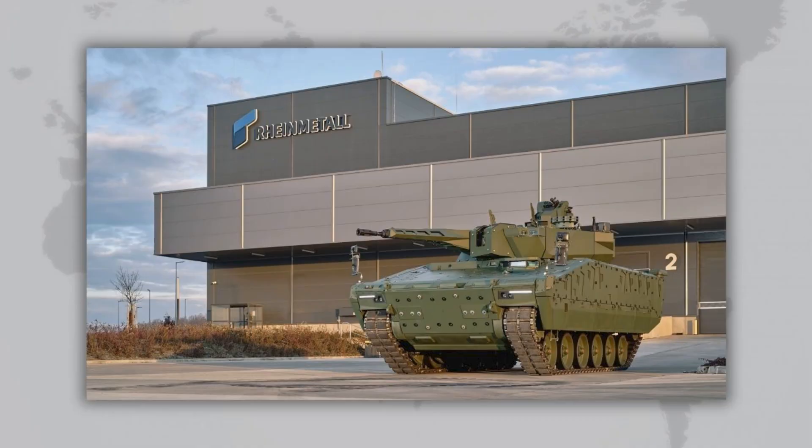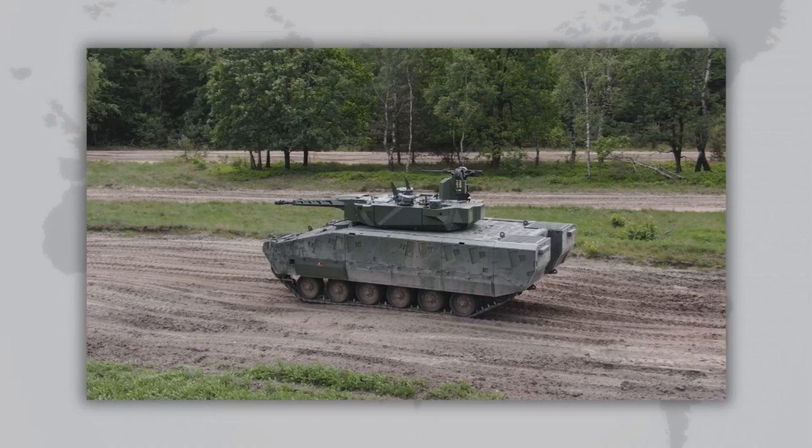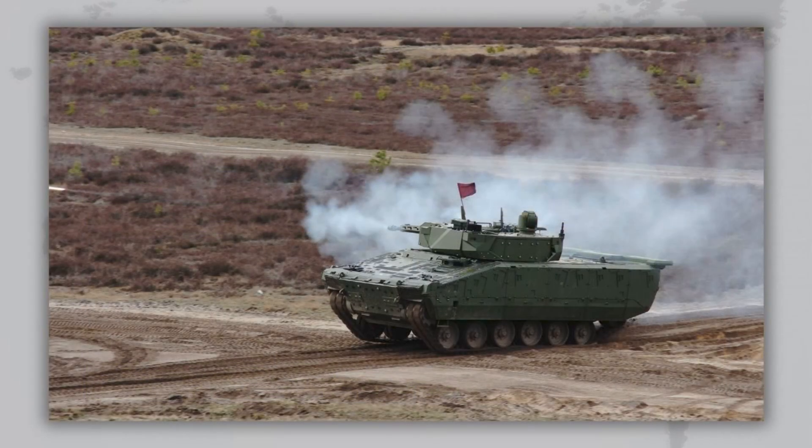The core idea behind the Lynx was modularity. The vehicle is built on a universal drive module to which different combat and support modules can be attached. This allows the same platform to quickly be converted into an IFV, a command post, a medical vehicle, an engineering vehicle, or even a light tank — and such changes can be done even in field conditions. While vehicles like the Swedish CV-90 or the German Boxer had more rigid applications, Lynx was designed from the start as a kind of construction kit where the customer could choose exactly what roles were needed.